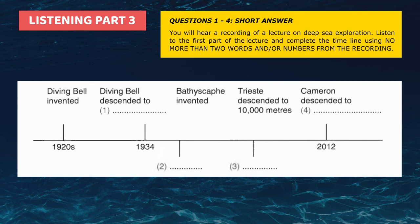Good evening. My talk this evening will cover three main themes. First, I'll outline a timeline of how deep-sea exploration vessels developed. Secondly, I'll describe the most recent of these, the Deep Sea Challenger. And finally, I'll look at some of the benefits of this deep-sea research.